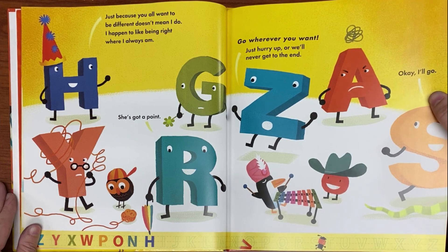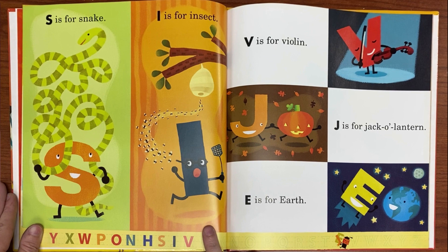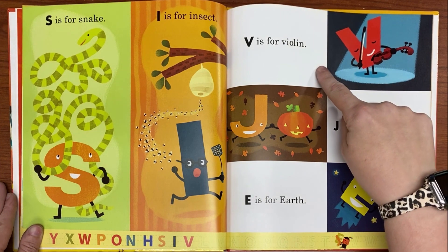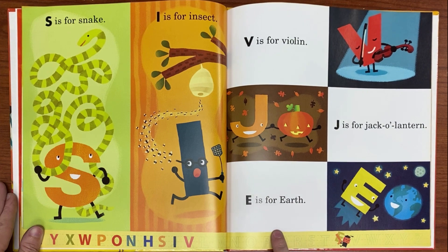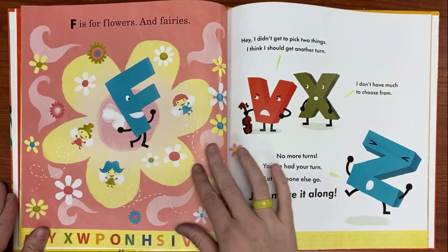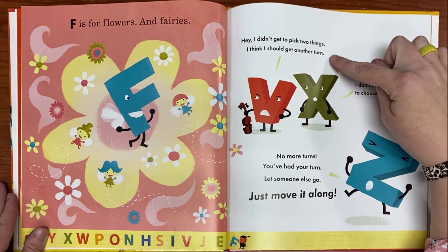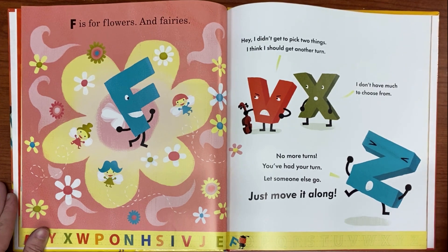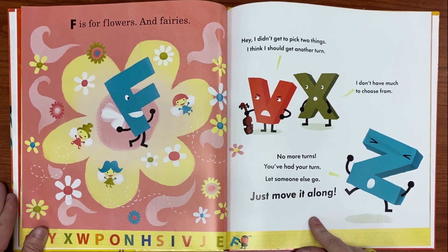Okay, I'll go. S is for snake. I is for insect. V is for violin. J is for jack-o-lantern. E is for earth. F is for flowers and fairies. Hey, I didn't get to pick between two things — I think I should get another turn. I don't have much to choose from. No more turns. You've had your turn. Let someone else go. Just move it along.